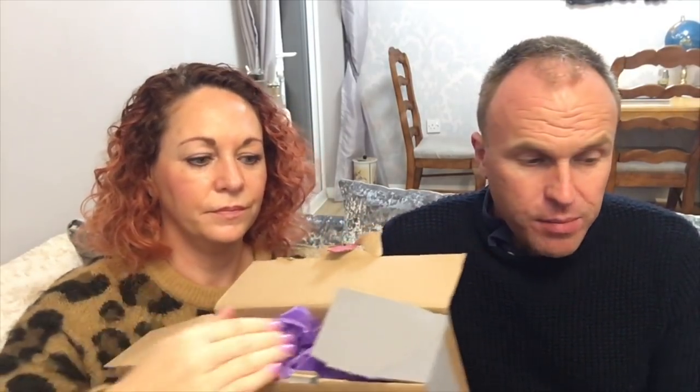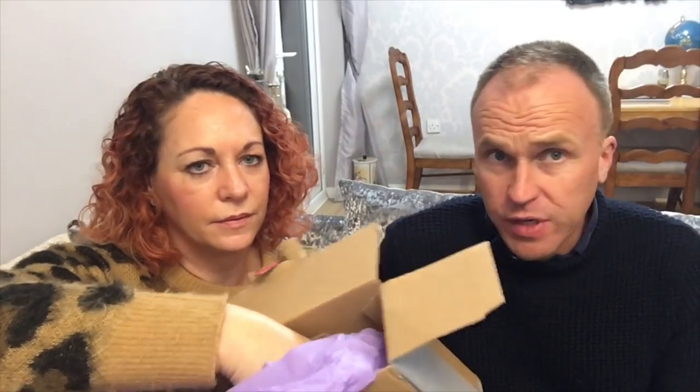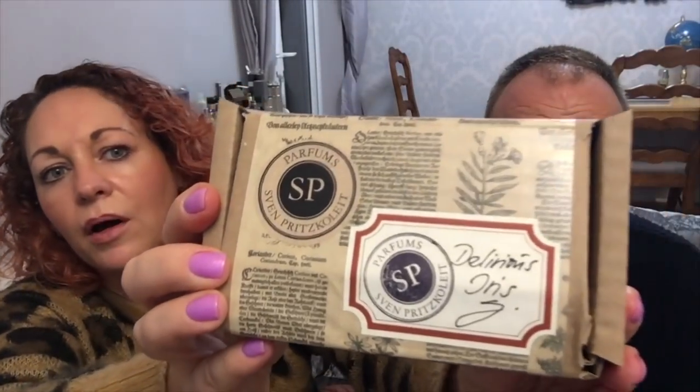Claire's had a few fragrances from this brand — it's a German perfumer, and really he's the one man behind the company. He makes all the perfumes and even hand writes the labels himself. So you might have guessed what it is — he made one of Claire's favorites. There's the outer box, and there we have it: it's Delirious Iris by SP Parfums, and the perfumer is Sven Pritzgelay.